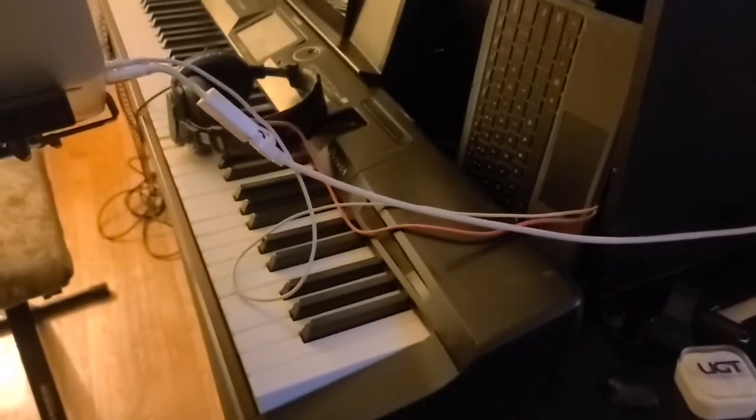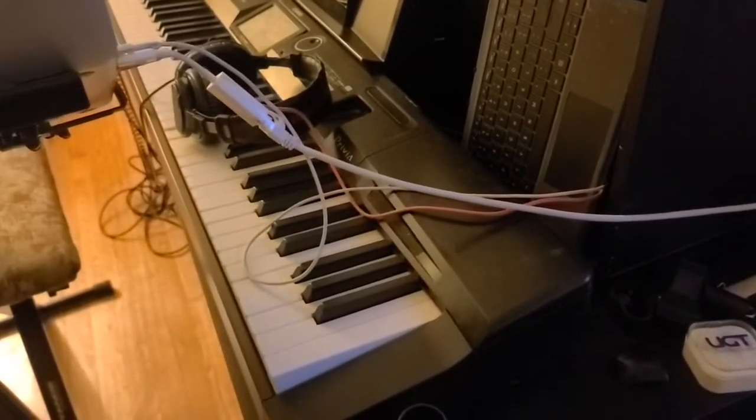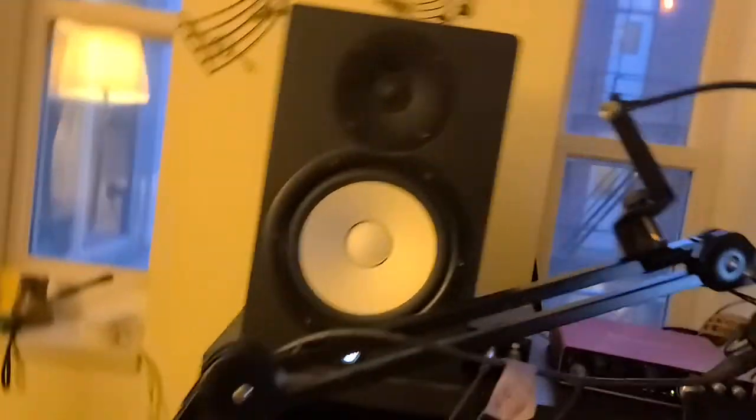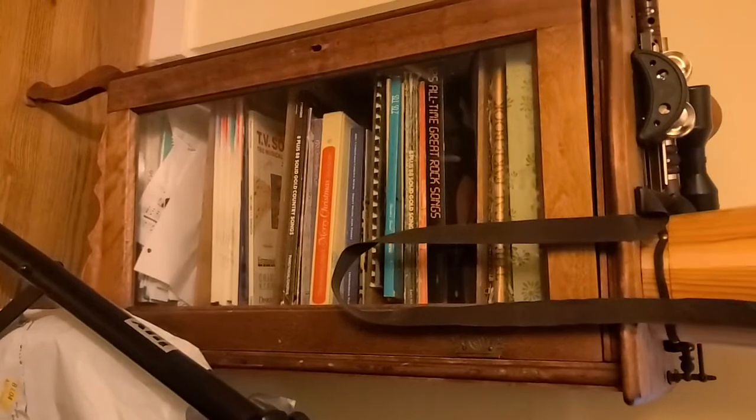You can kind of see the size of them. The top here is 52 inches by 24 inches, and I've got two speakers.